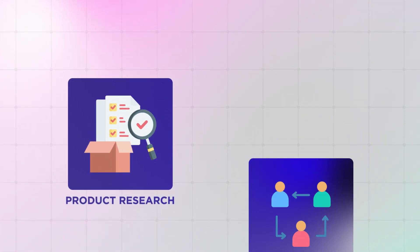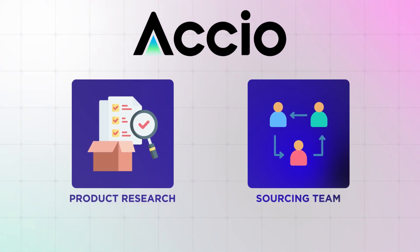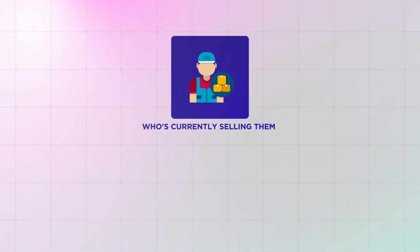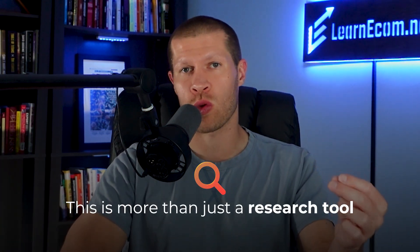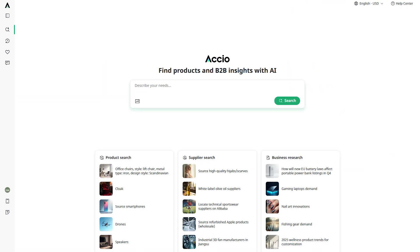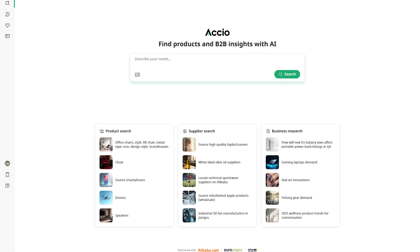It is like having a full product research and sourcing team in your pocket powered by AI. It finds hot products before they start trending, it shows you who's currently selling them, and it connects you with real suppliers all in one place. In this video, I want to talk about how it works, why it's a total game changer for e-commerce sellers, and how you can use it to find your next winning product so much faster than ever before. This is more than just a research tool — it is an entire suite of tools bundled into one powerful interface.